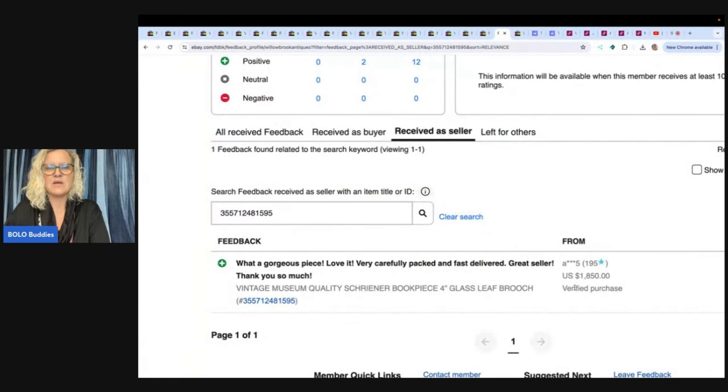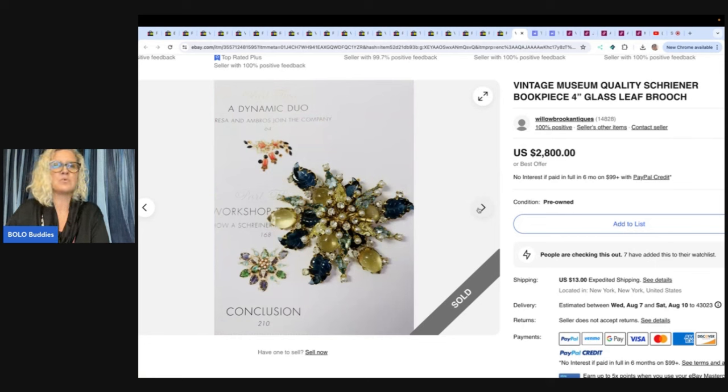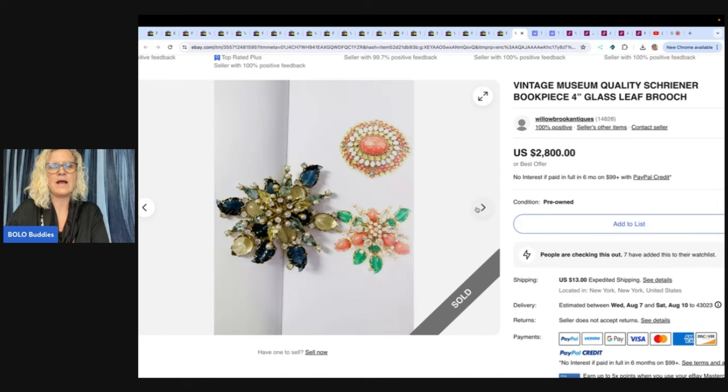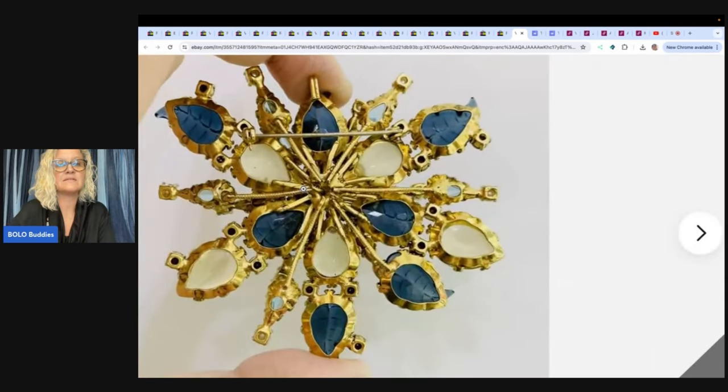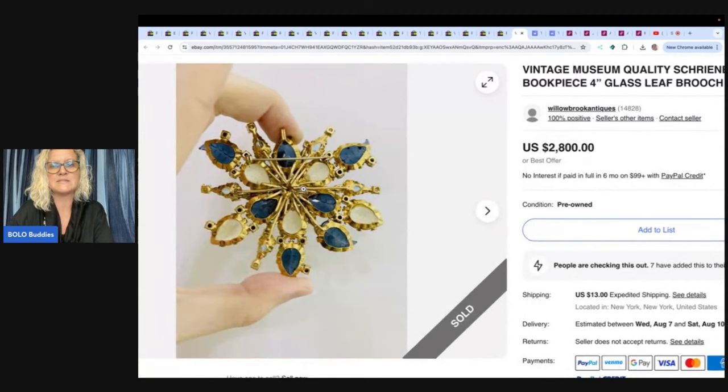Feedback left — $1,850 for this vintage museum-quality Shriner book piece glass leaf brooch. And there it is. Wow, wow, and wow. So probably another piece that is not signed. Shriner — isn't that crazy? And if you want to see more unsigned brooches, go check out that video: unsigned brooches, Bolo Buddies, YouTube search. It's just crazy.